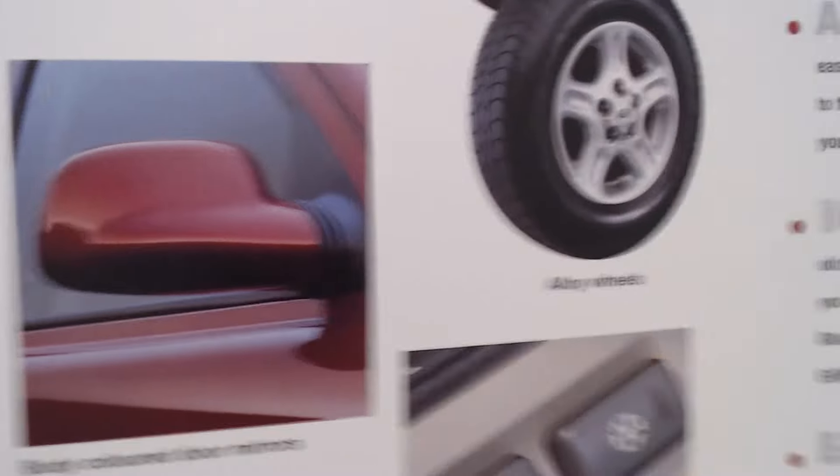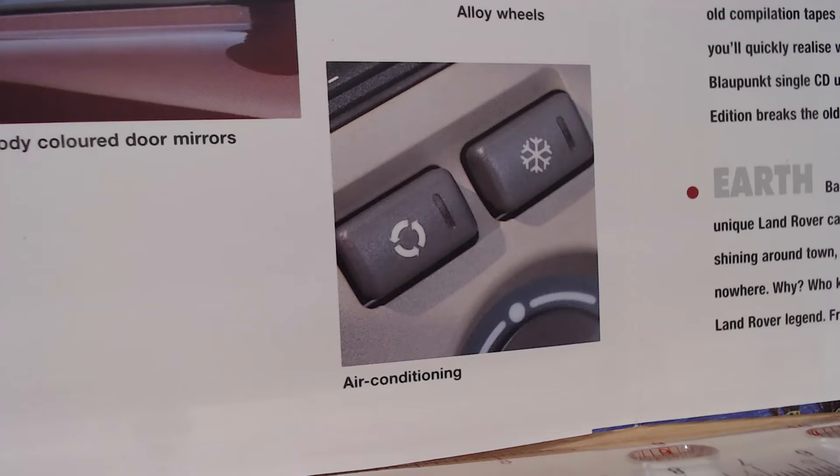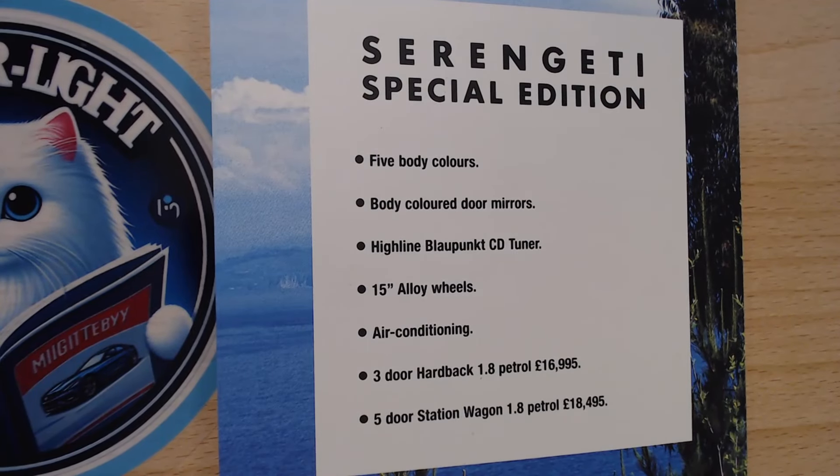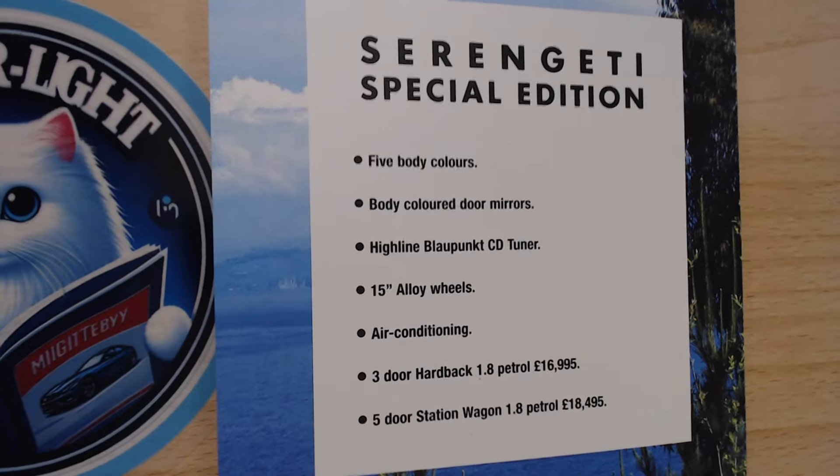Body-coloured mirrors and of course air conditioning. This simple brochure pamphlet falls to the back page and gives you a summary of what you get for the Special Edition: five different body colours, body-coloured door mirrors, Highline Blaupunkt CD tuner, 15-inch alloy wheels, air conditioning. Three-door hardback 1.8 petrol for £16,995, or a five-door station wagon 1.8 petrol for £18,495.